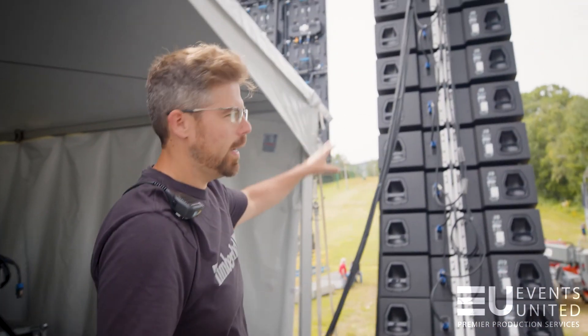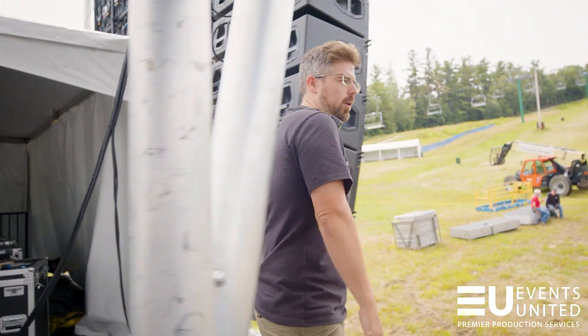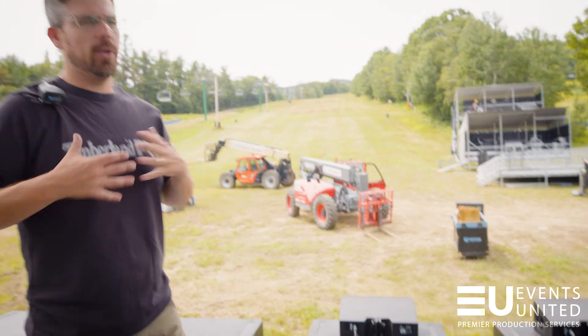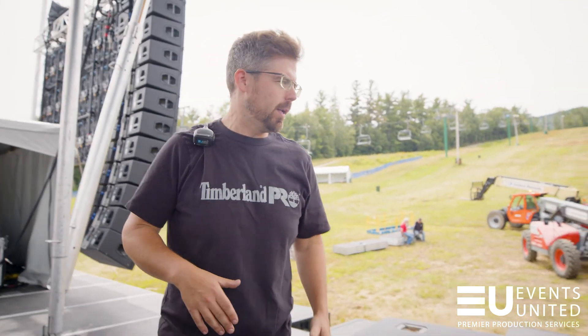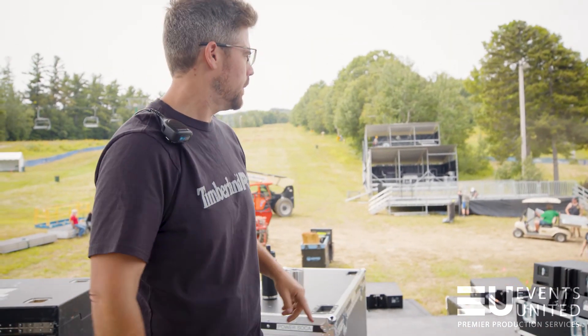And then we've got PA hanging here. These are a line array system — we'll talk about that a little bit later, how that works. Across the front of the stage are all the subwoofers. These are the things that are gonna make your heart hurt for a few minutes if we do it right. The front fills are the speakers that are sitting on top of there.